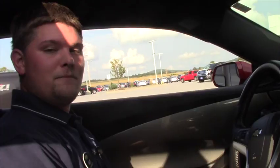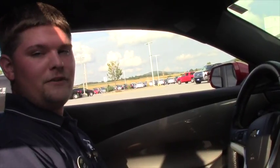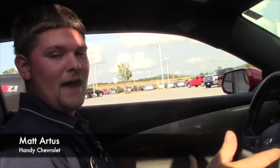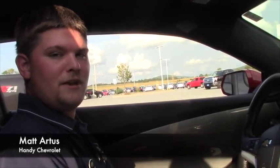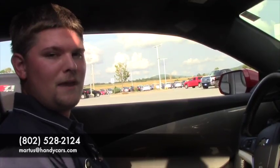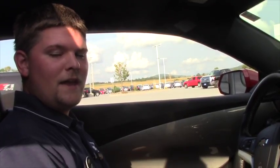So if this is something that you think might be in your budget and you want to come down here, I promise it won't be a waste of time. My name is Matt, once again, from Handy Chevrolet. My number here is 802-528-2124, or you can email me at MRtis@HandyCars.com. Have a great day.